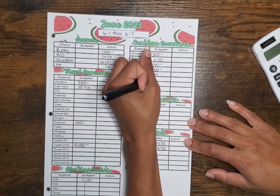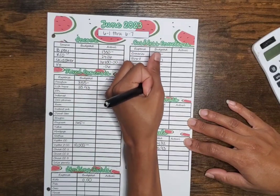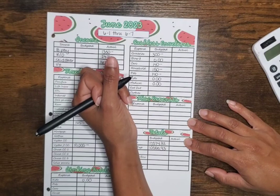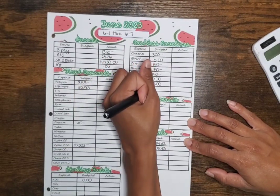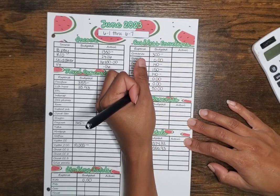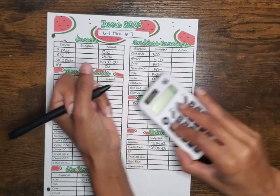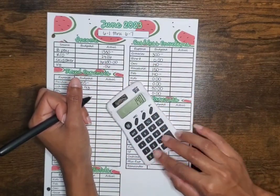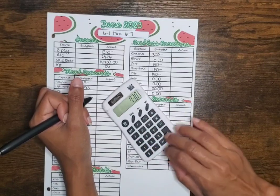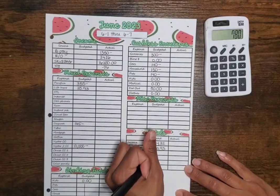Nothing for kids, nothing for medical, $150 and $50 for eating out, and nothing for clothes. So $300 plus $140 plus $150 plus $140 plus $50 — that's $780 for our cashless envelopes.